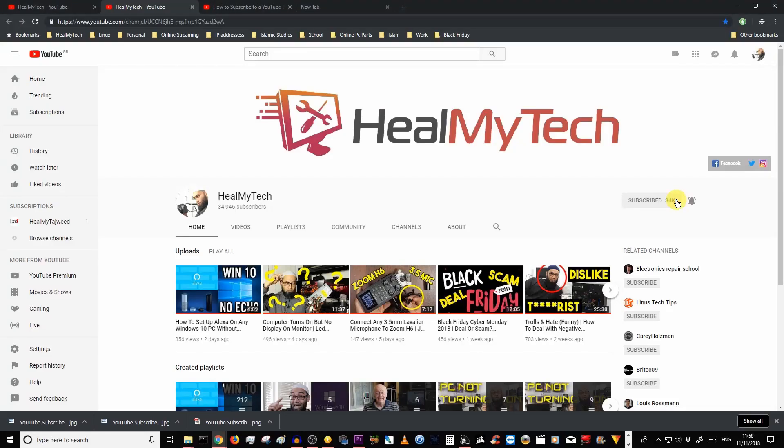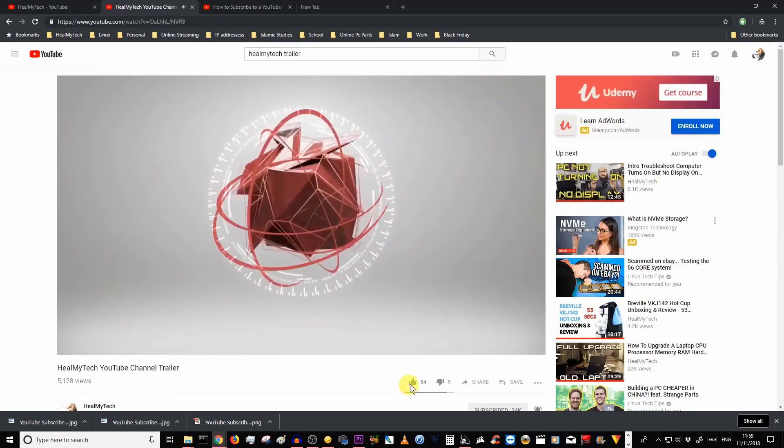Hey guys and welcome, this is Ash from HillMyTech, helping you go from newbie to techie. On this channel we do reviews, repairs and other tech tutorials. So like and subscribe, enable the bell icon notification, and also consider using our Amazon affiliate links to help the channel without costing you anything extra. Thanks a million.